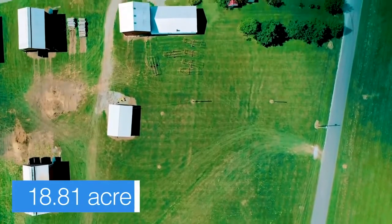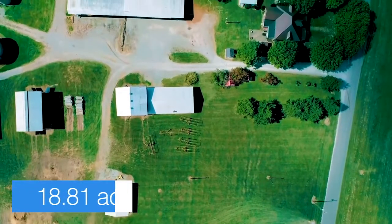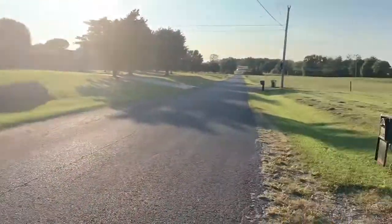We've got right at 19 acres here and plenty of room to build other properties on it if somebody wanted to. There's actually a full septic system that's in place and a couple of extra water taps. Right out here in front, we're looking at a beautiful view of rolling Tennessee terrain and Joe Burns Elementary School off in the distance.